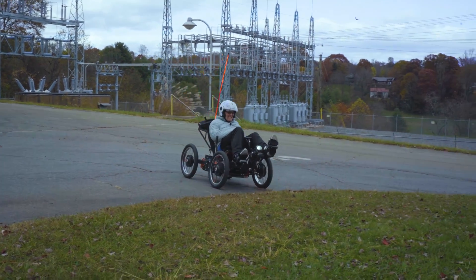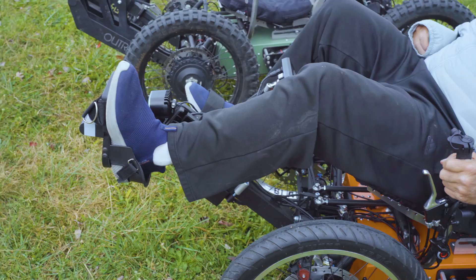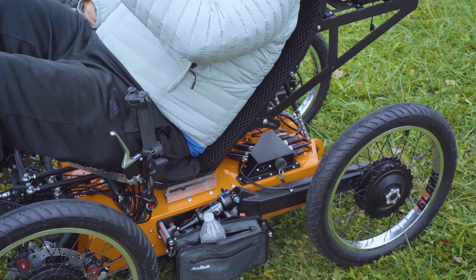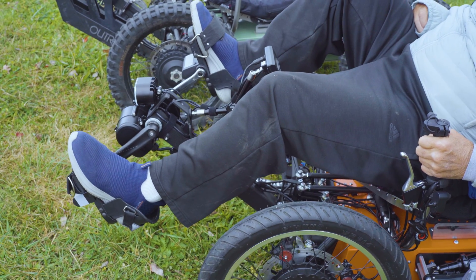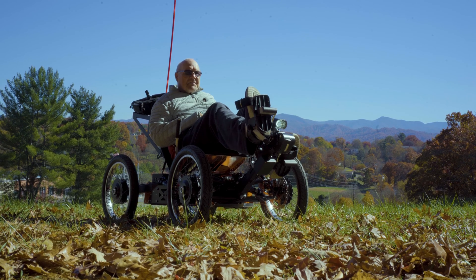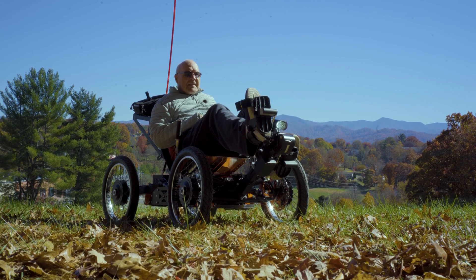I had lots of time to learn what was going on with me — how do I ride with just one hand? The good folks at Outrider USA moved all the components I need to operate the quad safely to the left-hand side. My right arm is paralyzed and doesn't do anything at all.